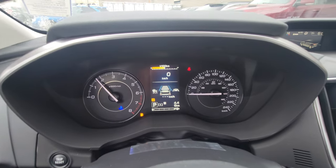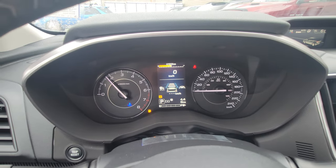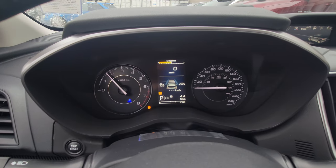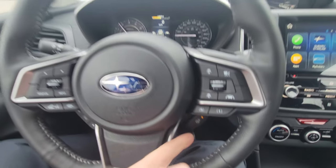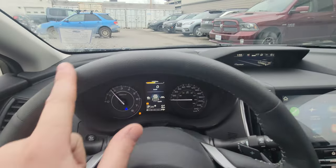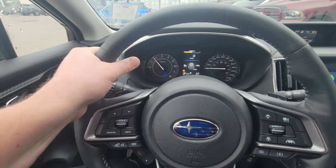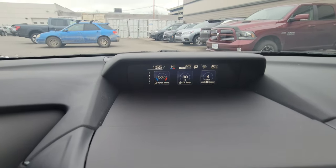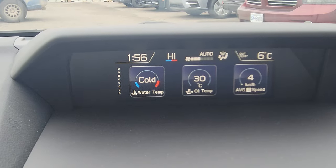We do also have lane keep assist. When you turn that on, the two cameras are looking for road lines — whichever side it can see, those lights will illuminate white, and it'll give you gentle steering input to keep you in the middle of the lane. We've got a heated steering wheel — it doesn't heat the top, just where you're supposed to keep your hands. Safety first — it heats up very nicely.